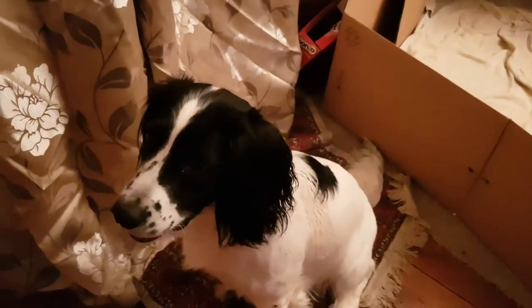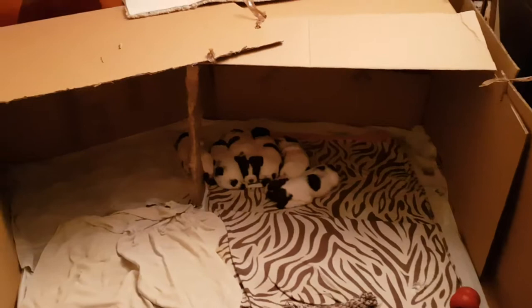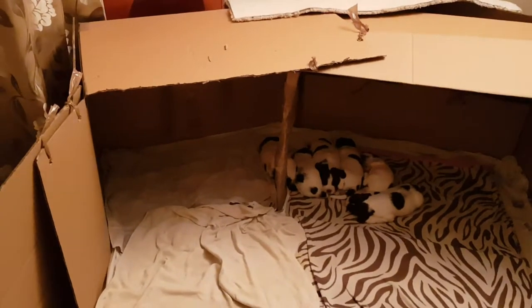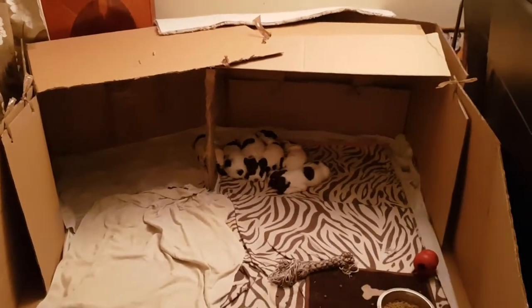Willow is still cleaning them, but soon it'll be too much for her so I'm going to start training them. That's their sleeping area and feeding area — that's where she feeds them. Then on the left, that's where the toilet area is.